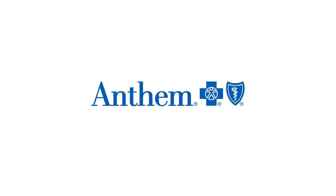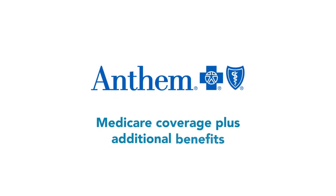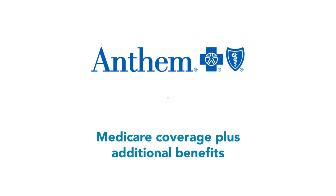Medicare plans from Anthem Blue Cross and Blue Shield can help you get more coverage than Original Medicare alone, giving you peace of mind and more protection. There are three ways to get additional coverage.